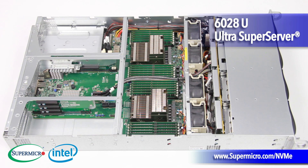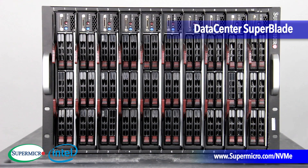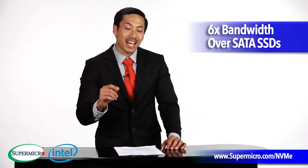Now, the great thing about NVMe SSD technology is that it uses the PCI Express bus to deliver data faster to the CPU, allowing you to get the most out of your SSDs with a whopping 7x latency improvement over SAS SSDs and a 6x bandwidth improvement over SATA SSDs.